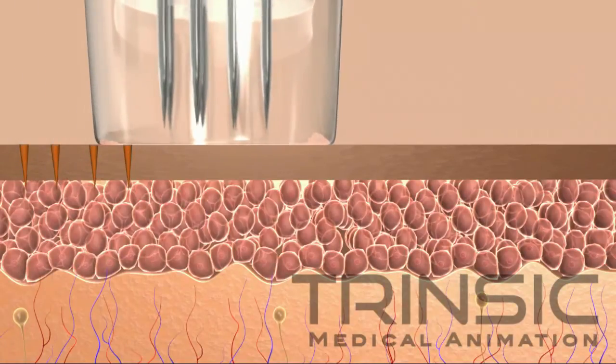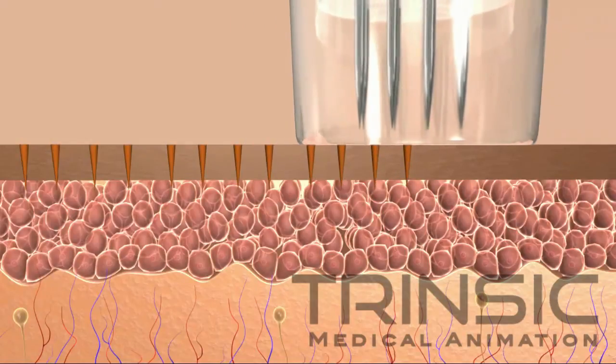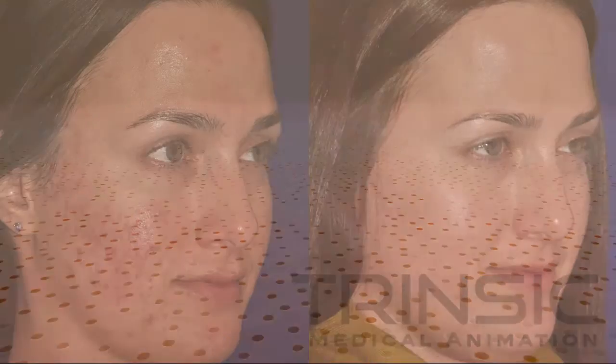The Micropen uses a process known as percutaneous collagen induction therapy, or PCIT, to cause tiny microinjuries in the epidermis, resulting in the production of collagen and elastin, the building blocks of smoother, healthier-looking skin.